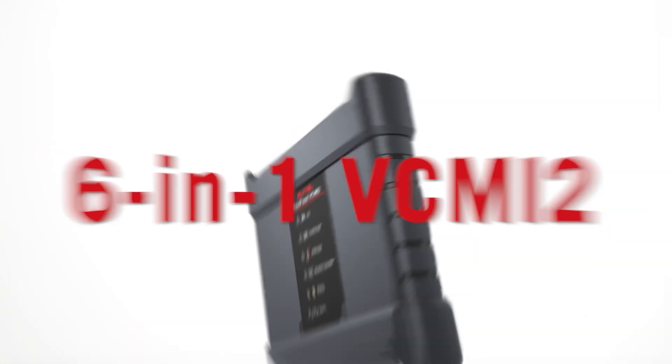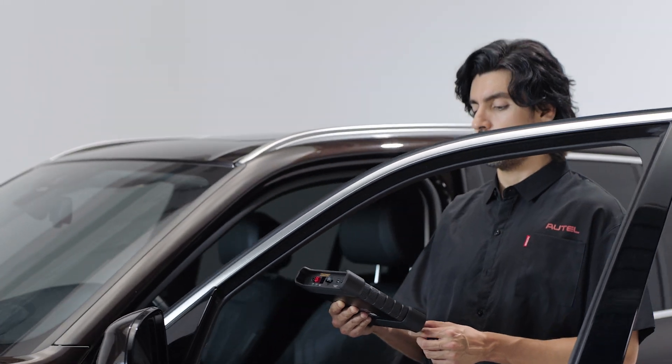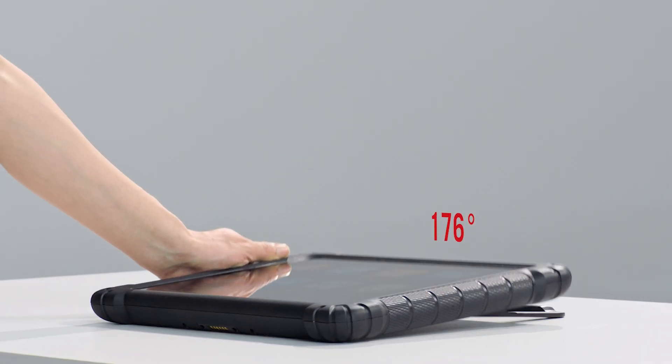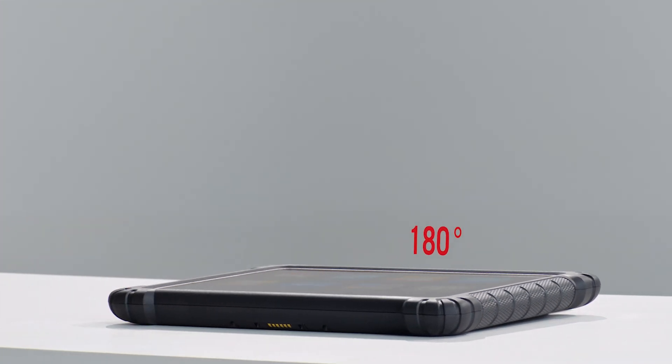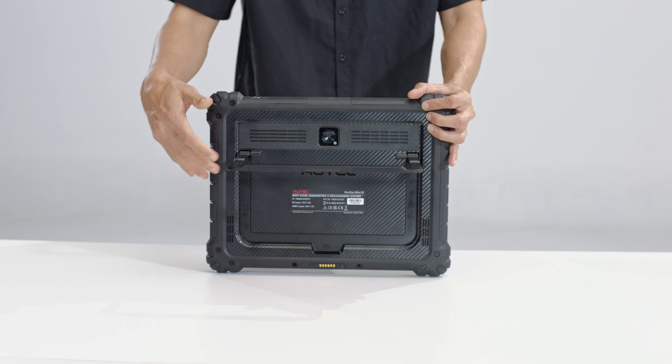The upgraded 6-in-1 VC-MI2 enables advanced vehicle communication and measurement. A fully adjustable bracket with 90 and 180-degree positioning supports handheld, kickstand, or steering wheel use.